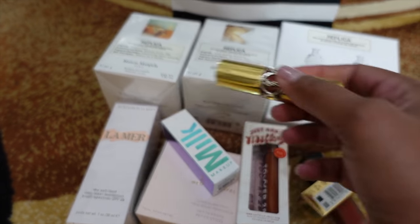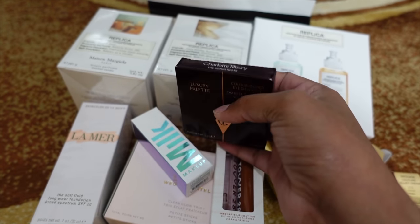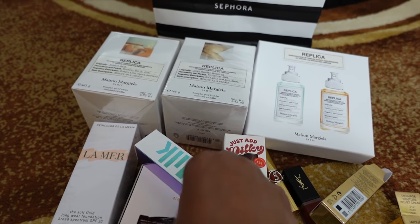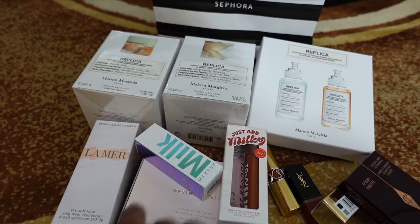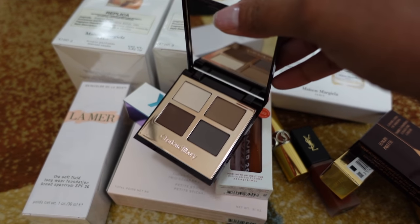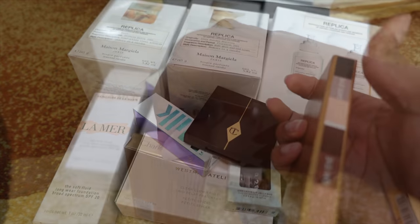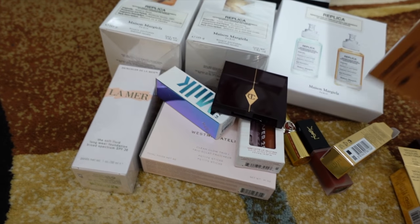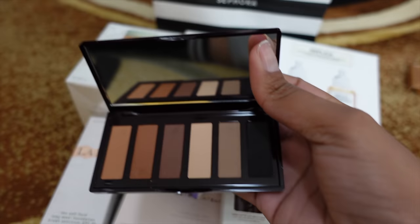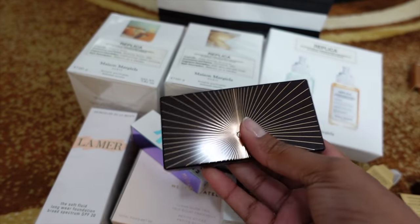I also grabbed two eyeshadow palettes from Charlotte Tilbury. First is the Sophisticate — one of the quads. This is the all-matte quad with cool-tone shades that are right up my alley. Then I got the Super Nudes Easy Eye Palette — I actually hauled this previously and returned it because it was just too much, but those are the shades. It's really nice and easy — the name fits perfectly. That's everything from Sephora since I already did a prior haul. I'll link it so you can check it out.